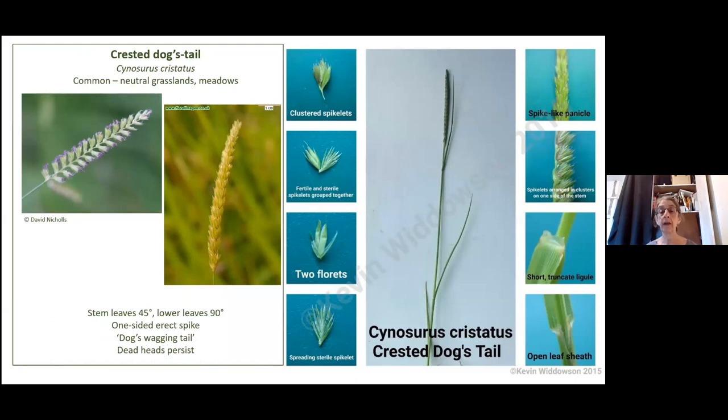A bit like bent, crested dog's tail and sweet vernal grass are not uncommon — they're quite common, but they favor nicer, more species-rich grasslands. Crested dog's tail — I love it, really easy to identify, a really good one to start with. It likes neutral grasslands and meadows. It's got this very characteristic spike or panicle cluster coming off one central axis, and it's one-sided. If you look at it from the back, you can see it's actually got a back to it, and when it's older and brown it looks like a Labrador's wagging tail. The dead head persists for a long time, so even late in the season you can still find it easily.